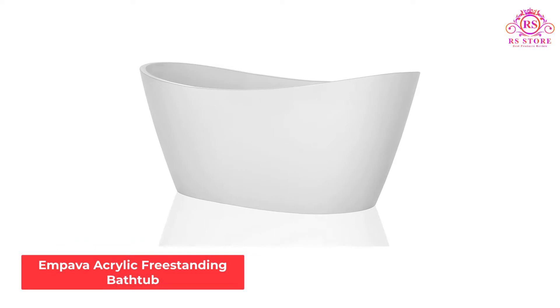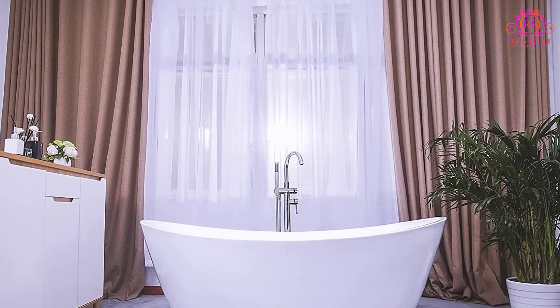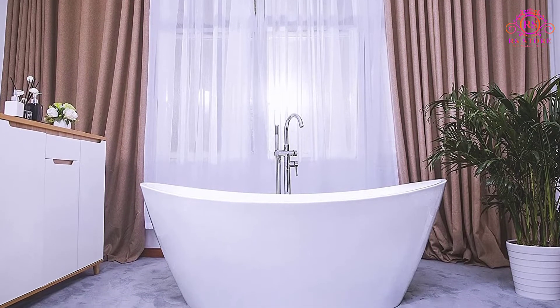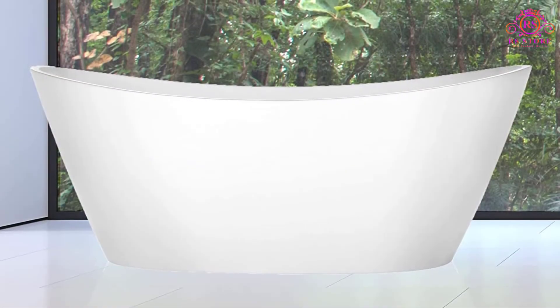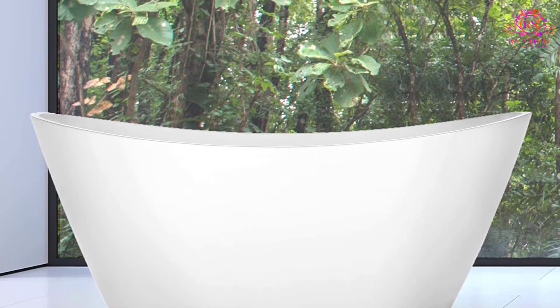Number 1: Empava Acrylic Freestanding Bathtub. This acrylic double slipper bathtub from Empava was designed to fit well, in terms of both size and style, in any bathroom and to be customizable to your needs. The tub can be paired with any faucet, which can be a major advantage when trying to match the tub with your bathroom. The plain white design is intended to accentuate any bathroom decor rather than distract from it.